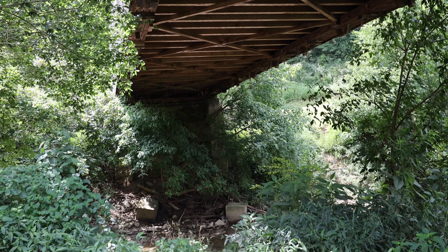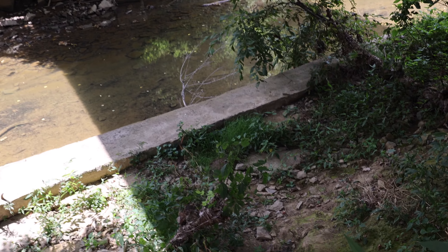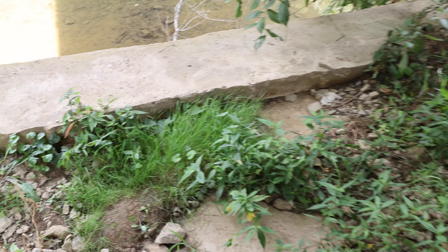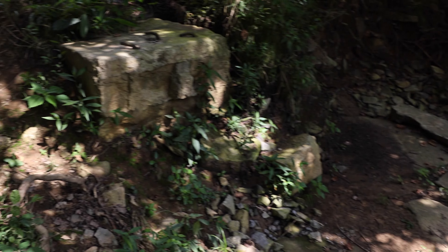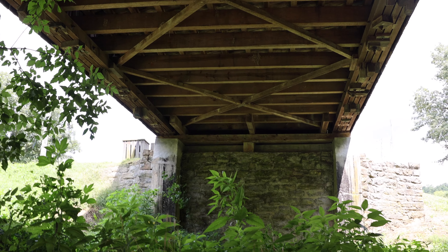Not bad. Not sure what this is - another form of a structure. This is a concrete wall, hard to tell. Maybe at one point this was where the bridge stopped and they had to extend it. Honestly, I'm not sure. If you have any thoughts on what this section is that I'm standing on down here, let me know down in the comment section below.